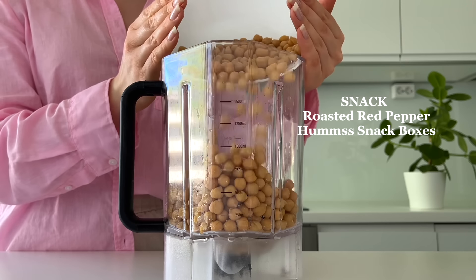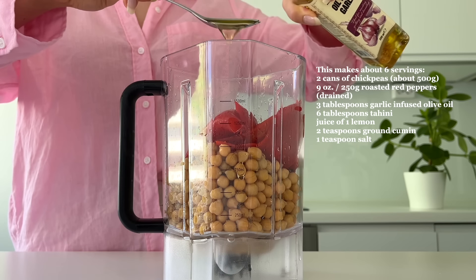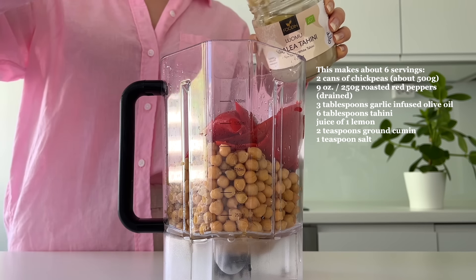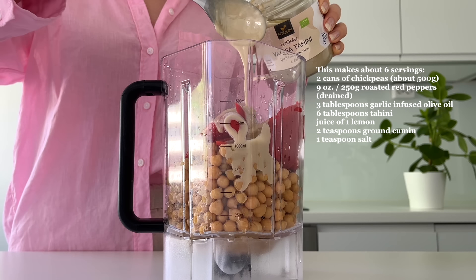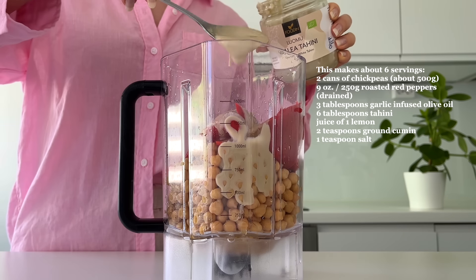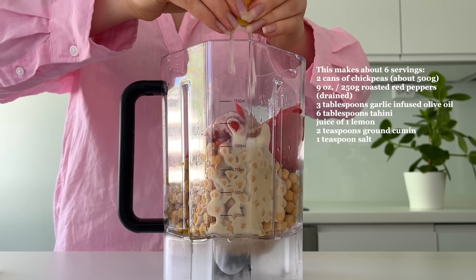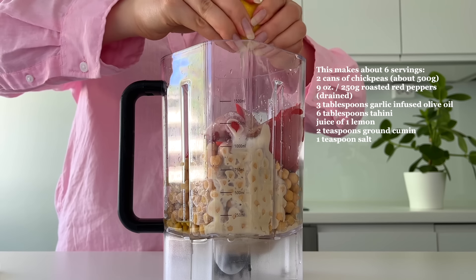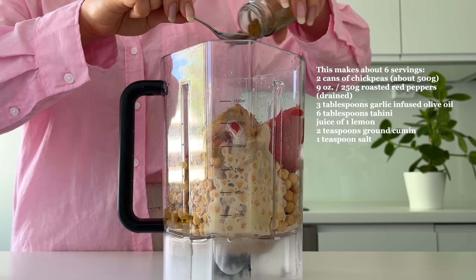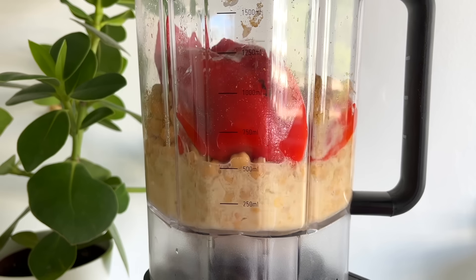You asked for more savory snacks, so I'm making roasted red pepper hummus snack boxes. Homemade hummus is actually very easy to make — it takes less than five minutes. I just add chickpeas into a blender, then some roasted red peppers (I used canned ones to save time, but you could roast them yourself too), then garlic-infused olive oil, tahini, lemon juice, ground cumin, and salt. Then I just blend everything together.